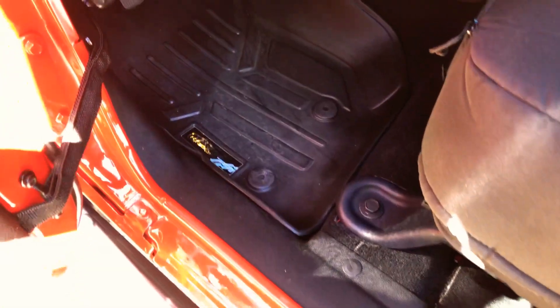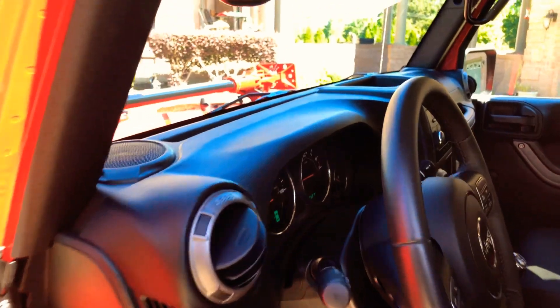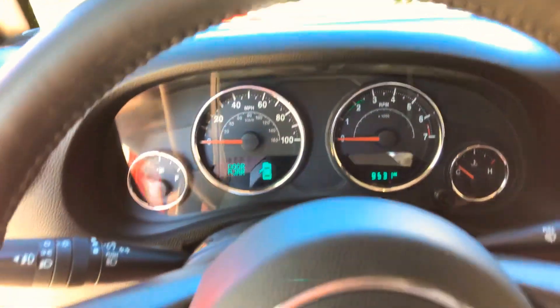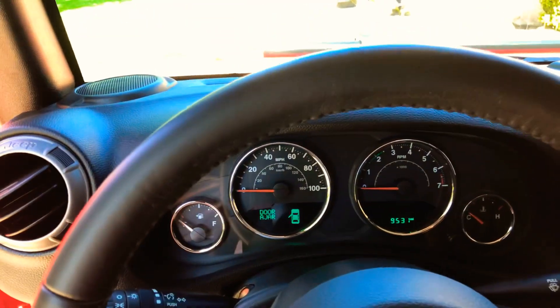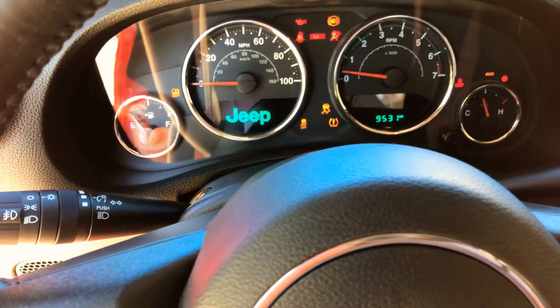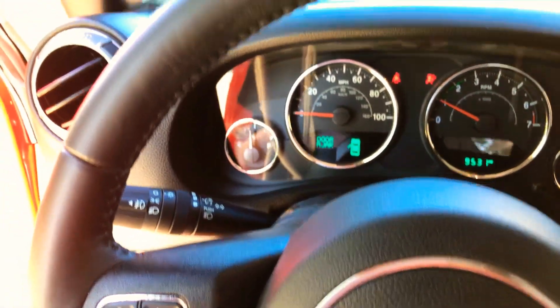It's got weather mats front and back, even the cargo mat — it's got the weather cargo mat. Leather-wrap steering wheel, and you've got your audio controls behind the steering wheel. About 9,513 miles on it.